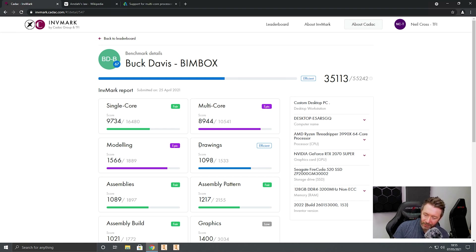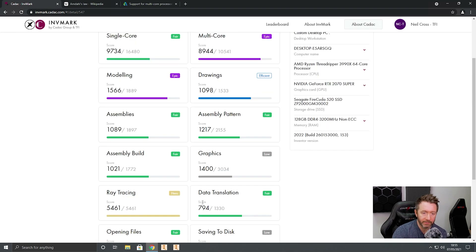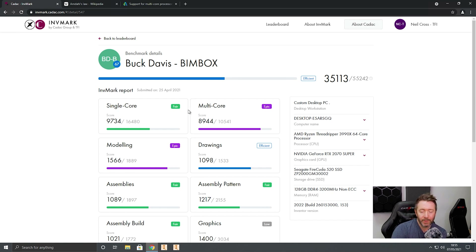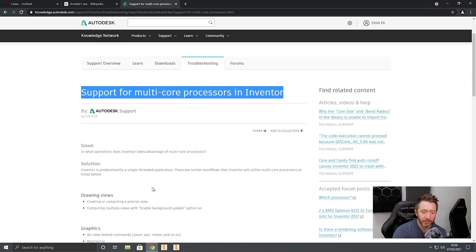That splits the audience in two — half would say they know why, the other half want to be told why. Scrolling down the list, you'll see this system did blitz the ray tracing test. The ray tracing test in Autodesk Inventor is the only module that is completely parallelized — the only test that will put the CPU at 100% throughout the duration of that workflow. Clearly the Threadripper is the top-scoring workstation on the leaderboard for that. The rest, not so much. When designing this test I referenced Autodesk's own support page for multi-core processors, which advises users on which areas of Autodesk Inventor leverage multi-core processors.